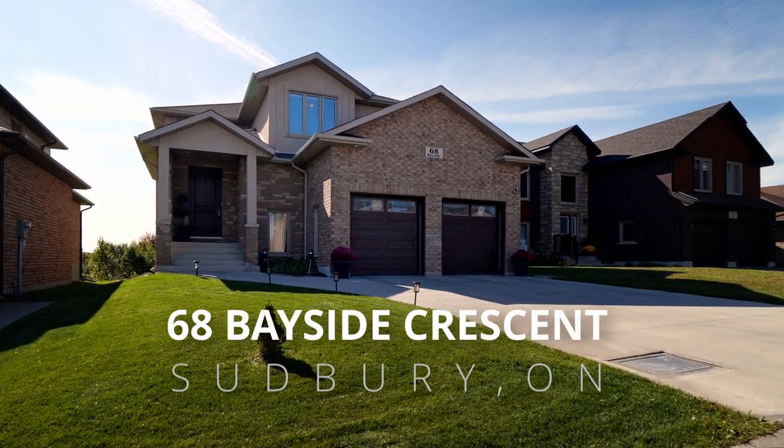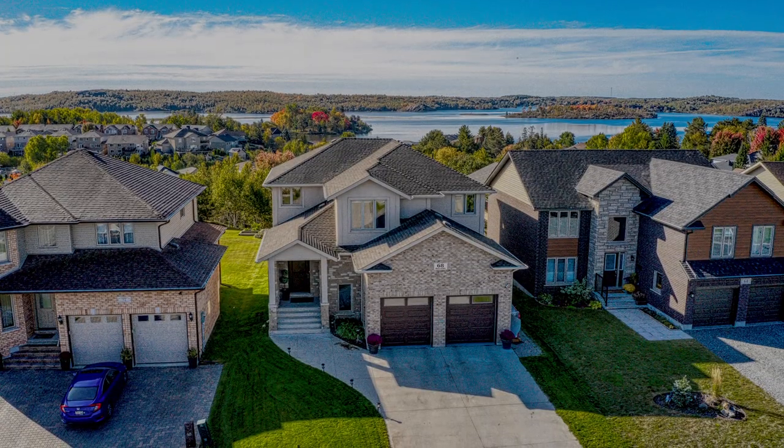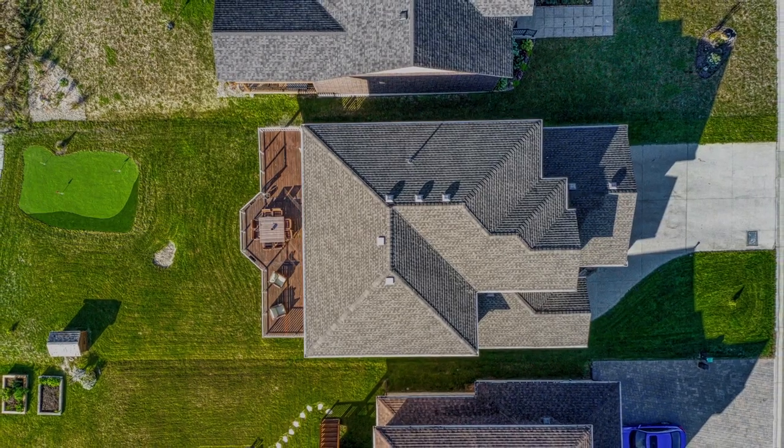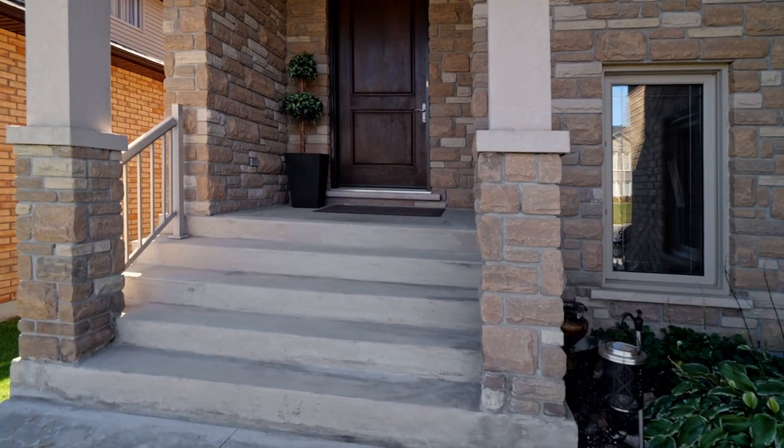68 Bayside, a custom-built four-bedroom, four-bath, all-brick family home. Ramsey Lake views — what could be better to wake up to? The home is situated in a very sought-after, newer neighborhood on the north side of Ramsey Lake.